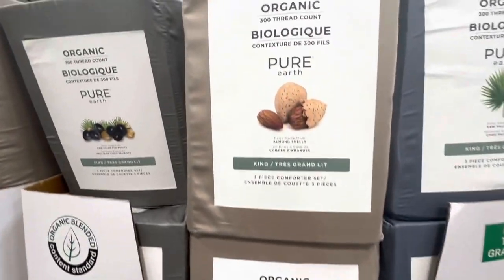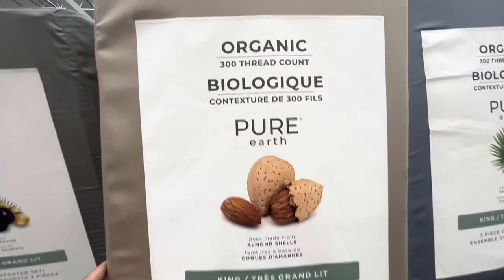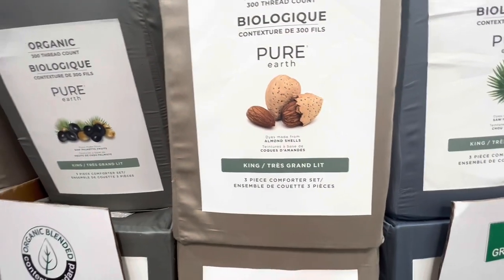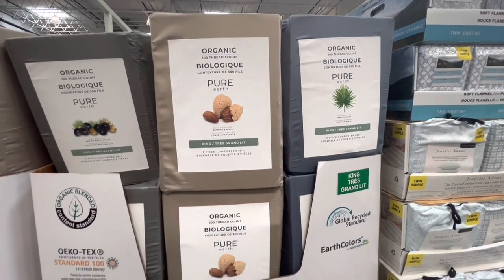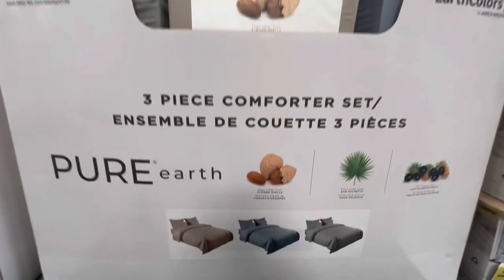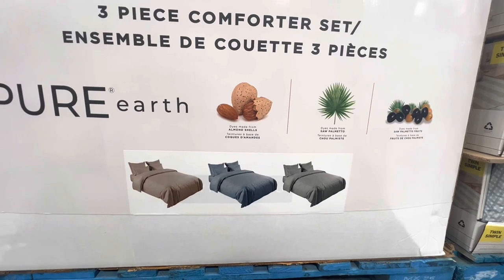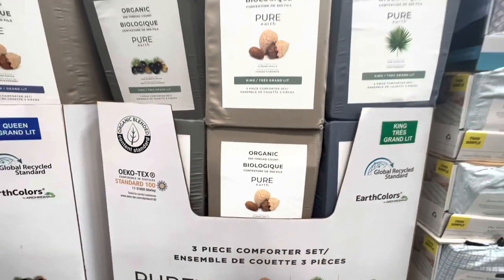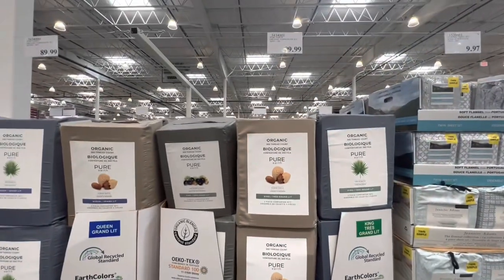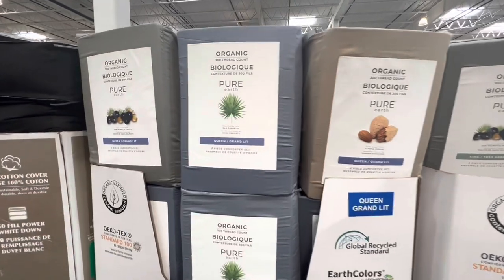Three-piece comforter set — they are organic 300 thread count. Their dyes are made from organic materials like almond shell, and they don't have any chemicals according to their claims. They have three color options, with the king size at $99.99 and the queen size at $89.99.